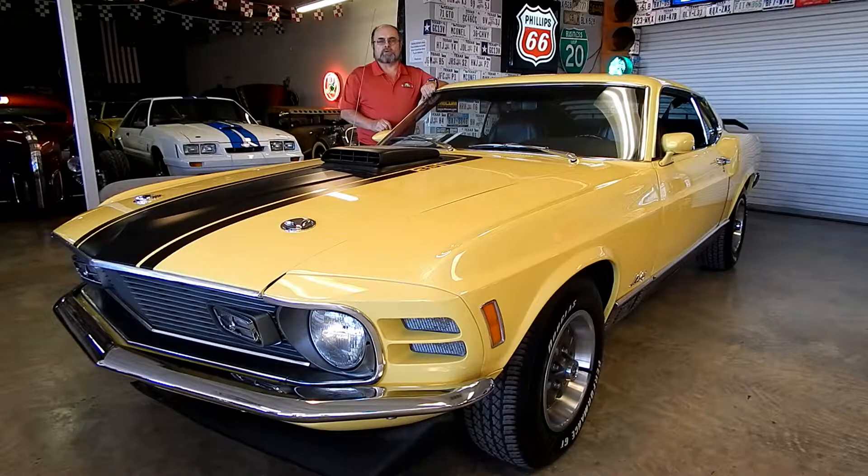Lone Star Muscle Cars are proud to present the beautiful 1970 Mach 1 Mustang, powered by a 351 Cleveland, with a 3.25 Posi-Track rear end and FMX automatic transmission, making this car super fun to drive.